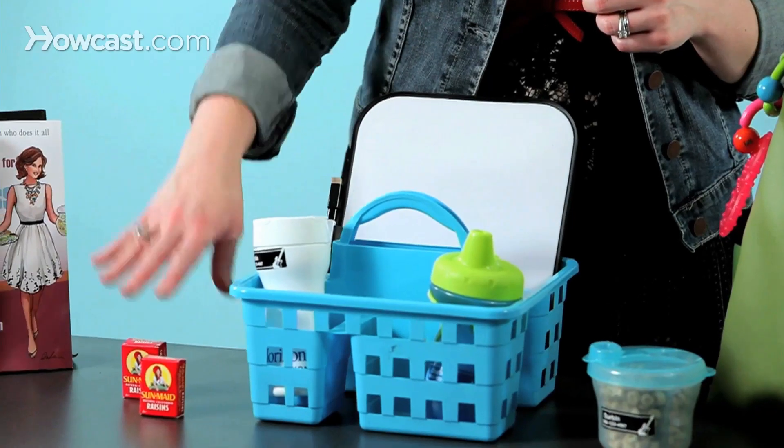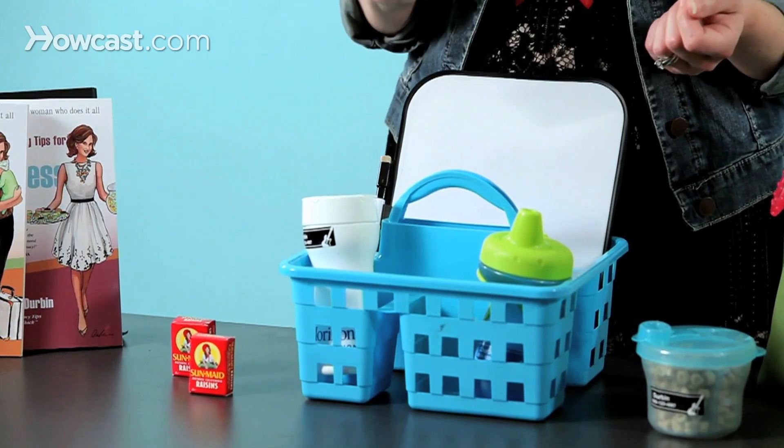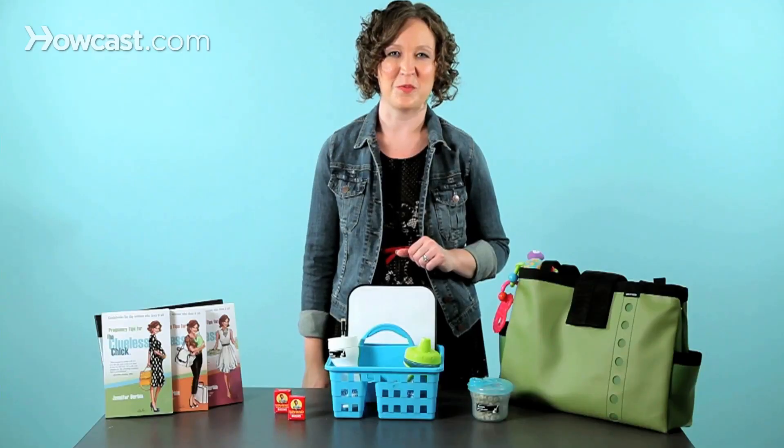Also think about raisins. It's a great treat. It's a dried fruit so they're getting their fruit, and it's also not going to make too much of a mess.